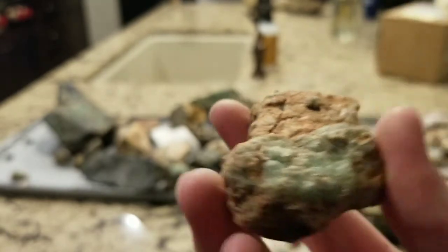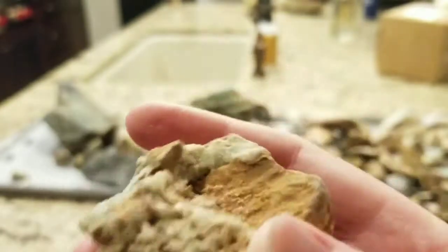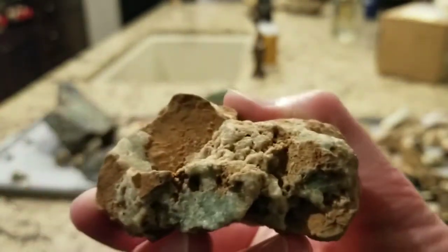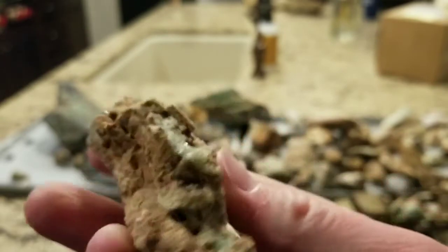Here's a very crazy piece of fluorite — look at this, all sorts of stuff going on with little holes and things. It's almost like the solution of fluorine and calcite was just bubbling all over the place when it was deposited.